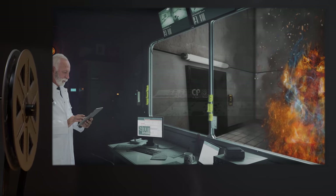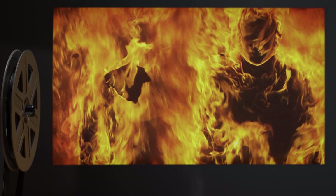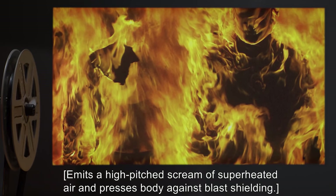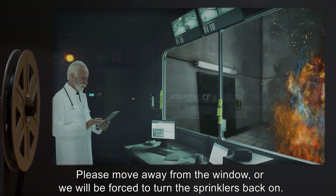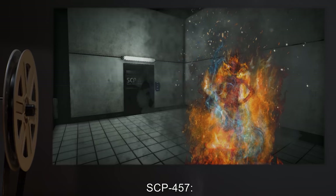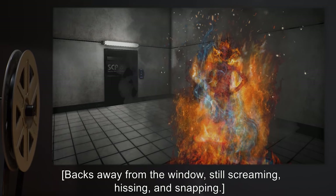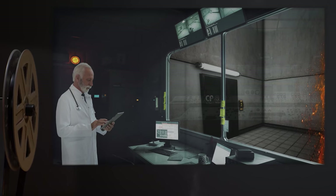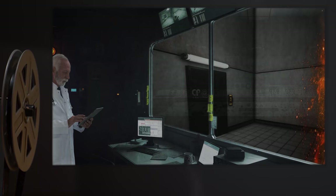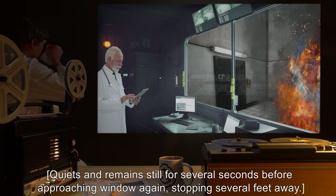Doctor: How do you feel about water? SCP-457: [Emits a high-pitched scream of superheated air and presses body against blast shielding.] Doctor: Please move away from the window or we will be forced to turn the sprinklers back on. SCP-457: [Backs away from the window, still screaming, hissing, and snapping.] Doctor: Do you understand? Stay away from the window and you will not be doused. SCP-457: [Quiets and remains still for several seconds before approaching the window again, stopping several feet away.]